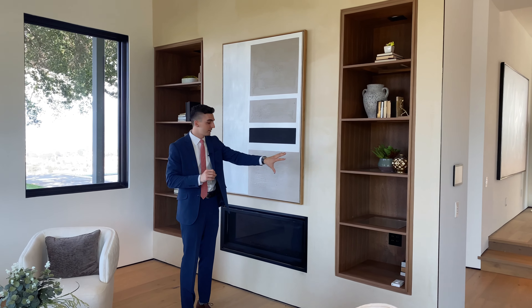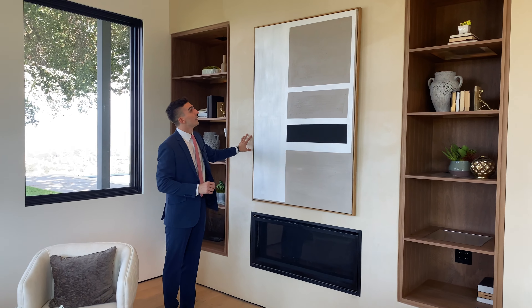Subtle and classy — and then you have this linear gas fireplace right over here so you can cozy up with some marshmallows, anything.